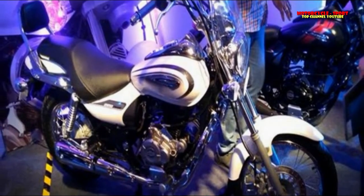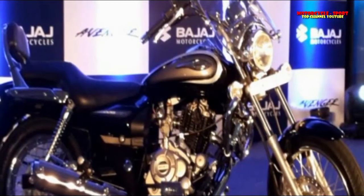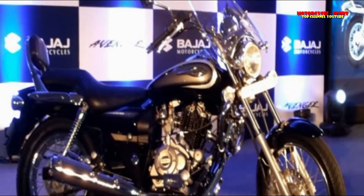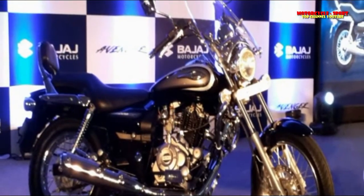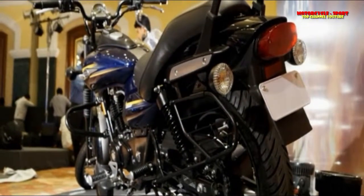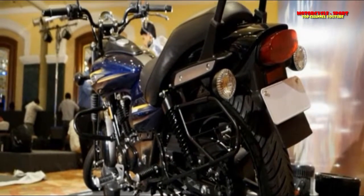The Avenger Street 220 features an all-new Roadster-style headlamp with LED DRLs integrated in the lower segment, a bikini fairing, and a Roadster-style race grab. Complementing the sporty look of this bike is an amber-hued illuminated full-function digital display.